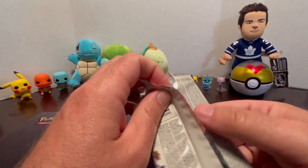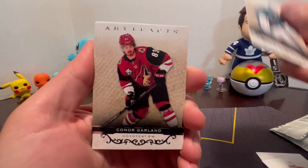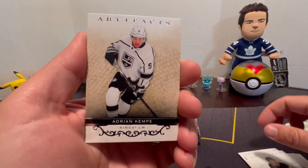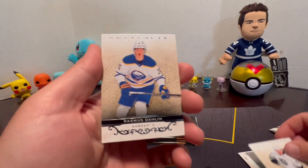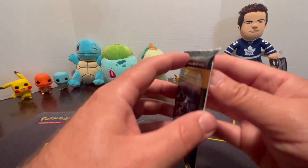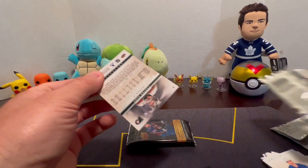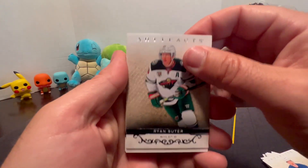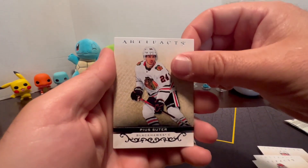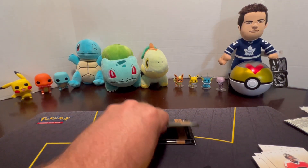Martin Jones, Connor Garland, Jake Guentzel, Adrian Kempe, and Rasmus Dahlen. Next pack - let's hope we get something. Brian Boyle, Marjoree O'Dano, Mackenzie Blackwood, Joonas Donskoi, Carter Hart. Next pack.